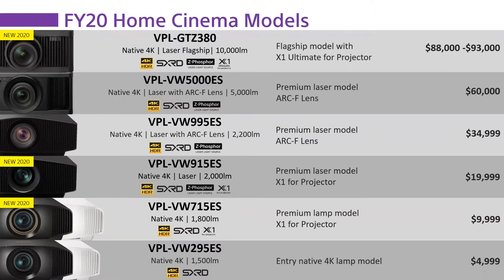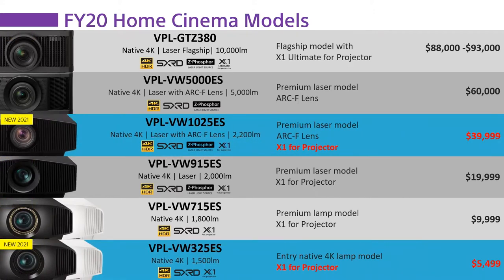Taking a look at where we are for FY21: two new models introduced this year. The VW 325 ES is our foundation level product at $5,500 retail, and we've replaced the 995 ES with the new 1025 ES at a new price point of $40,000. Those are price increases, and normally the rule of thumb is that prices decrease year over year because that's what happens with commodities.